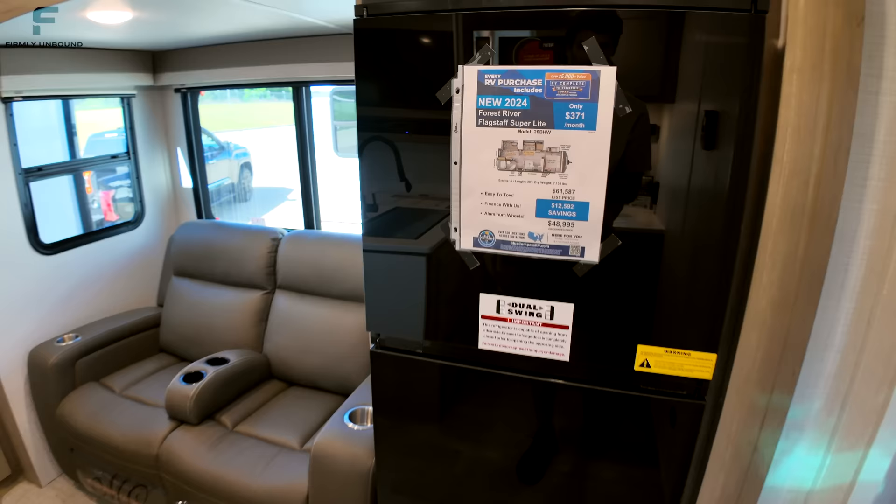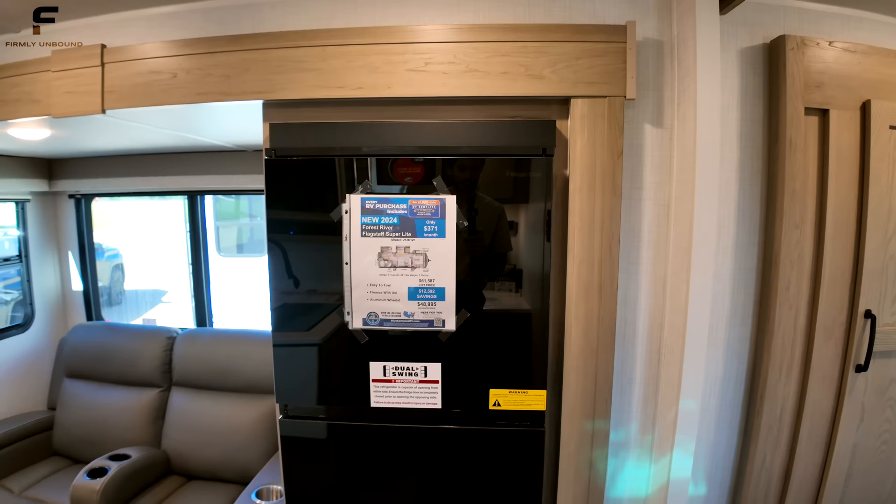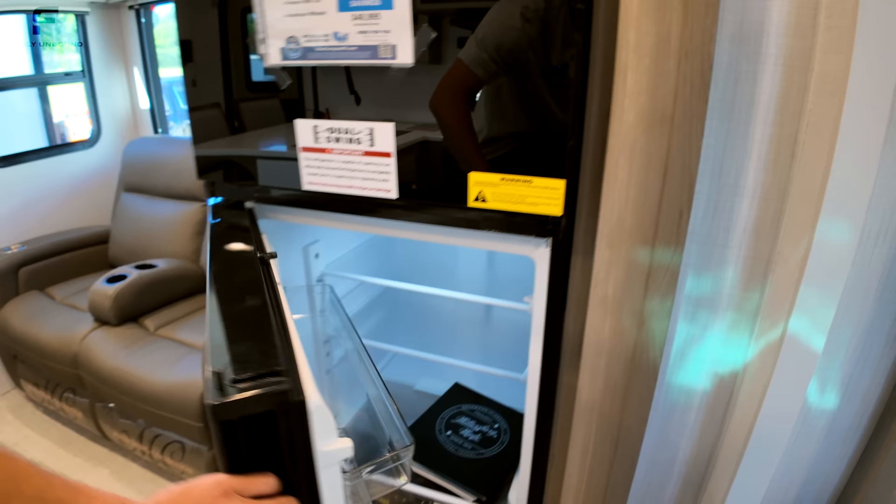Let's knock out the price: the Flagstaff Super Light at the Canton Blue Compass store is $48,995. Keep in mind there's a link below in the description and comments for the most up-to-date pricing and all the different locations this RV is available at, as Blue Compass has over a hundred stores across the United States.